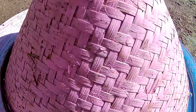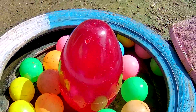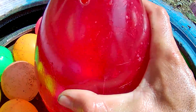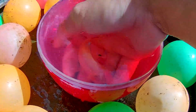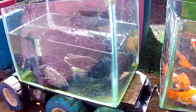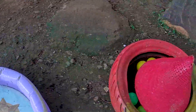Ayo kita bongkar lagi. Satu, dua, tiga! Wih, terdapat sebuah telur yang ukurannya sangat besar sekali. Ternyata ini sebuah telur dinosaurus teman-teman. Ayo kita bongkar — wah, ternyata di dalamnya terdapat seekor ikan yang sangat cantik! Ikan komet yang kakak dapatkan. Kita masukkan lagi ke dalam akuarium.